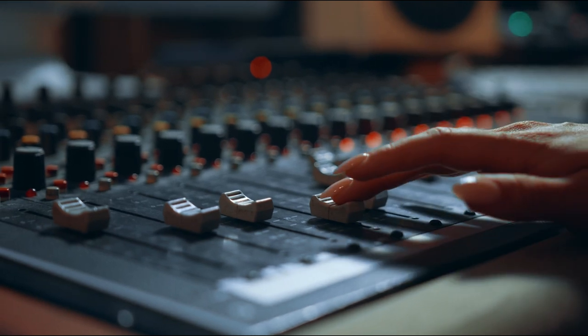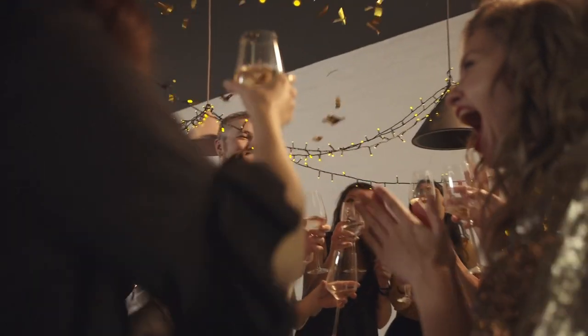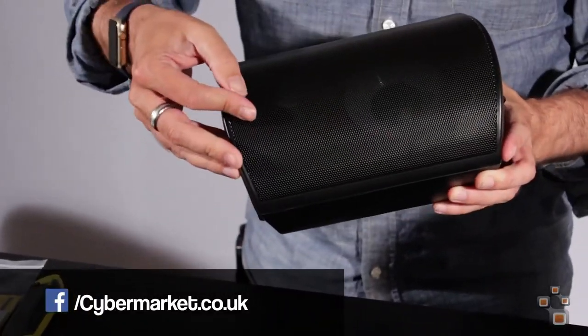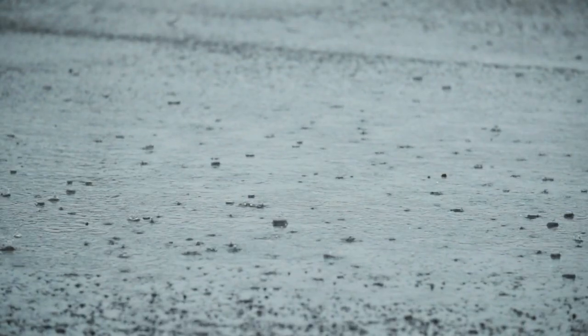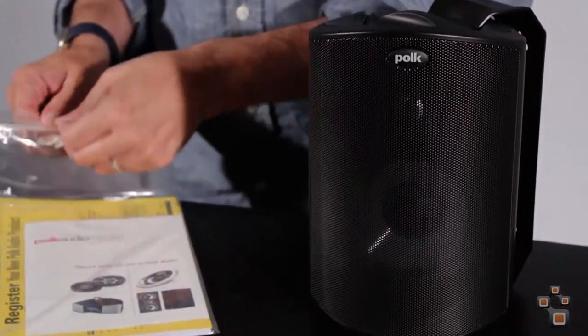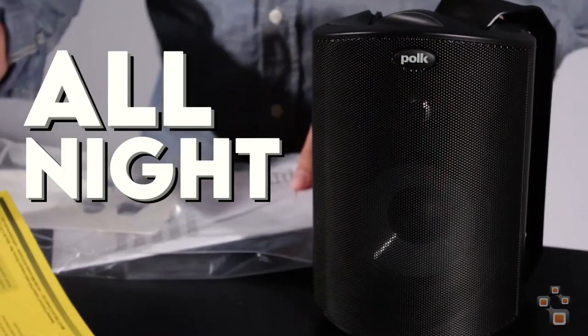Now let's turn up the volume and get the party started. If you're planning an outdoor bash but worry about the unpredictable weather, we've got you covered with the Polk Atrium 4 outdoor speakers. These bad boys are not only weather resistant, but can handle rain, snow, and anything nature throws at them. Get ready to create the ultimate sound space in your backyard, delivering a full soundscape that will keep the party rocking all night long.